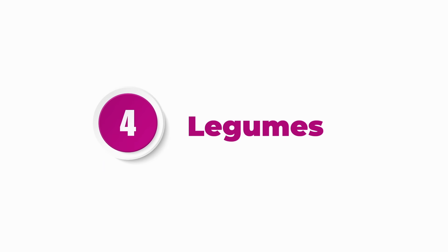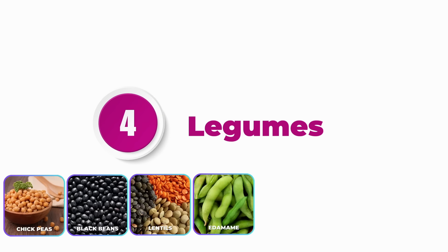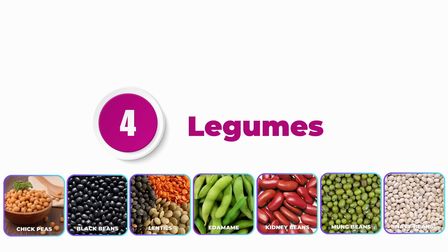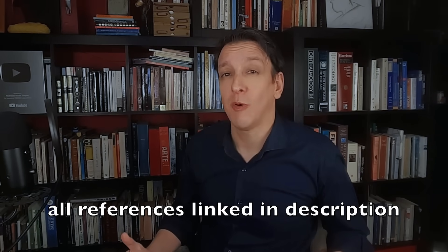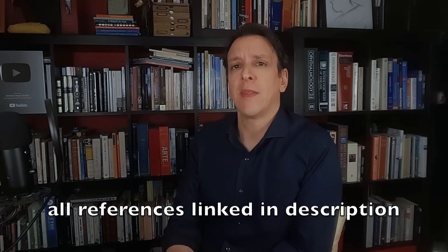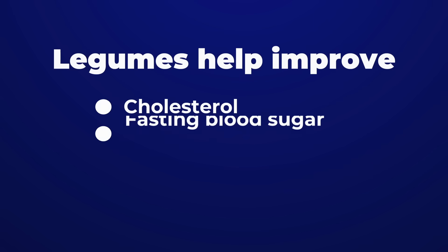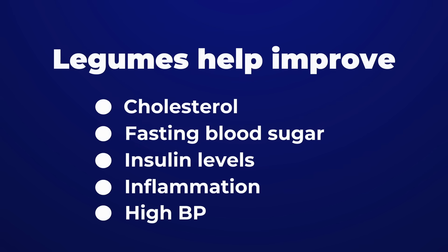Number four on our list are legumes: chickpeas, black beans, lentils, edamame and other forms of soy, kidney beans, mung beans, navy beans, and many others. Legumes are a great source of protein, high in soluble fiber, high in potassium, and have a pretty low glycemic index. Meta-analyses of randomized trials have shown legumes help improve cholesterol, fasting blood sugar, insulin levels, and inflammation, and they also bring down blood pressure in overweight individuals.